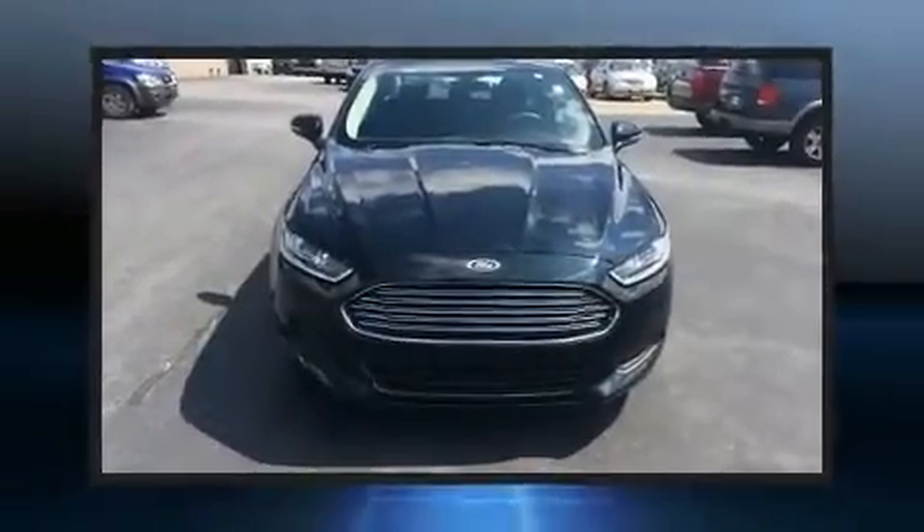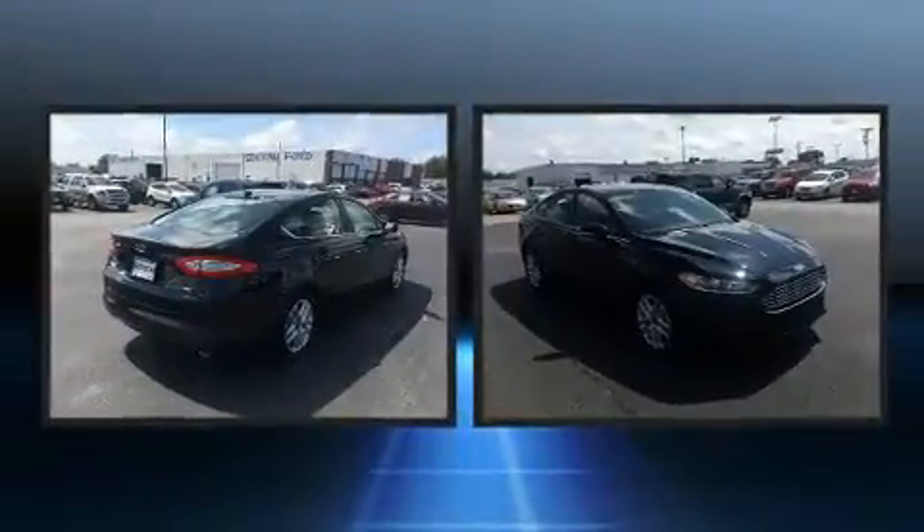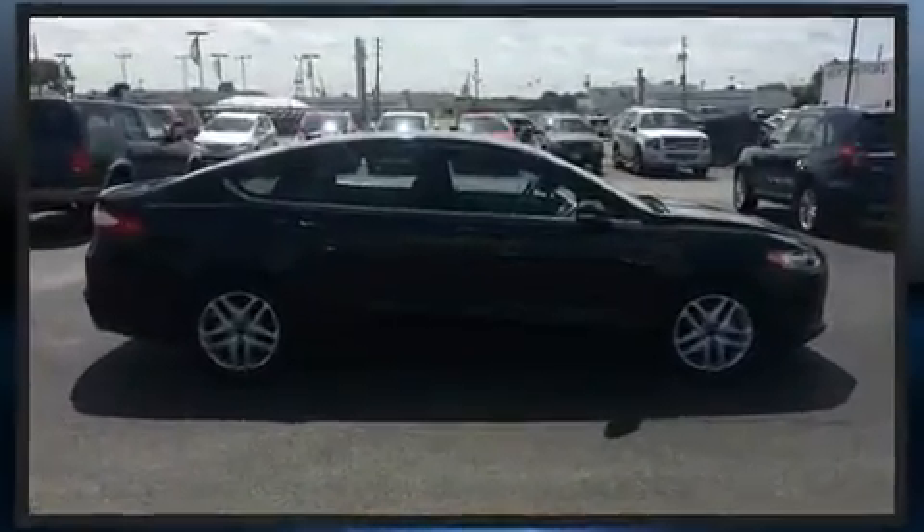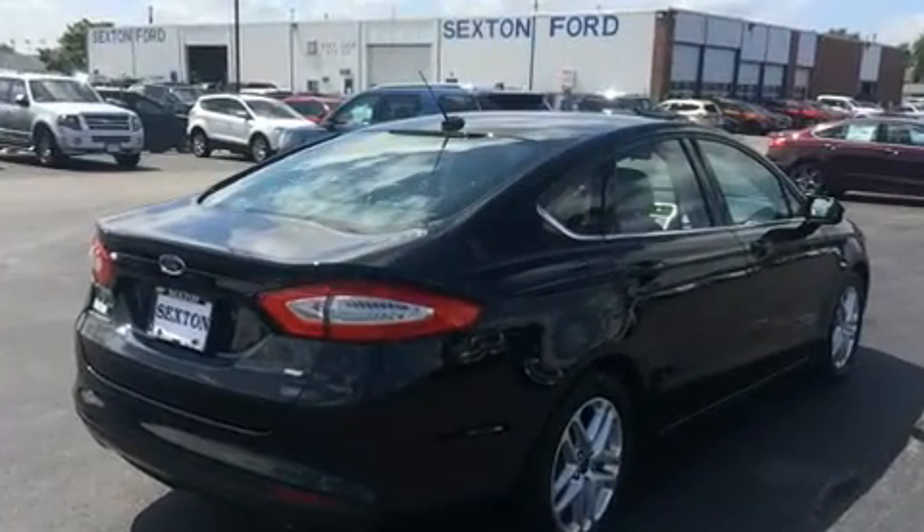You can expect a lot from the 2014 Ford Fusion. With less than 10,000 miles on the odometer, this four-door sedan prioritizes comfort, safety, and convenience. It features a front-wheel drive platform, an automatic transmission, and a 2.5 liter four-cylinder engine.